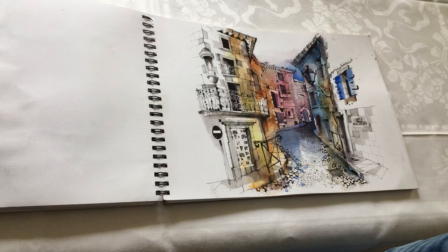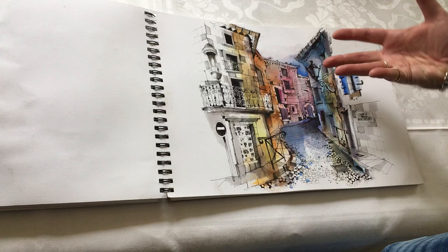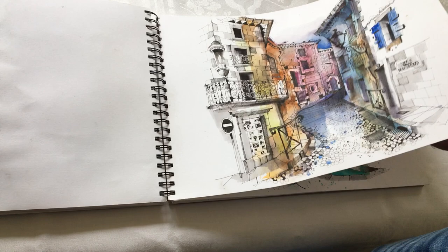This is also in Bézier. This was a demonstration sketch of this amazing narrow, windy street that came down from the hill, which was great fun to do. Really quite cramped as well, sitting on the edge of the curb.